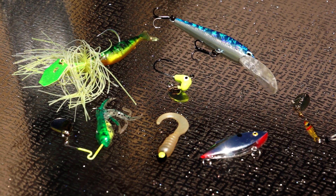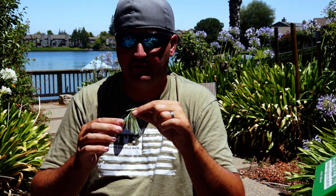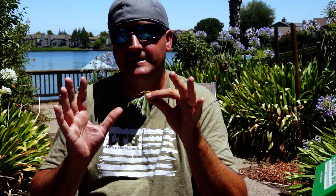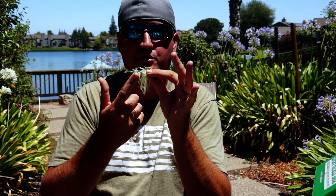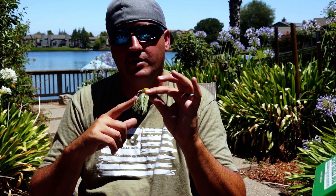The interesting part about this bait is it's just like a regular chatter bait for bass fishing — it vibrates and gets a better than average bite. The great part is you can hook two- and three-inch plastics on the back as a trailer.